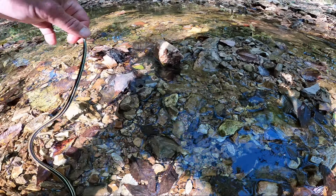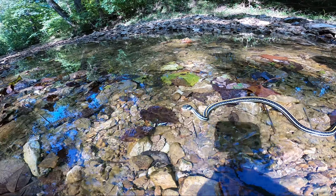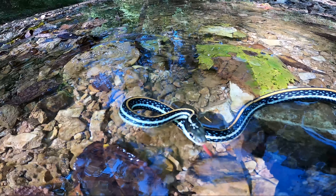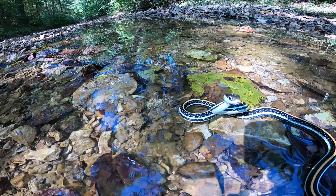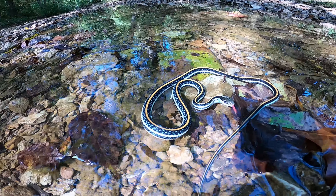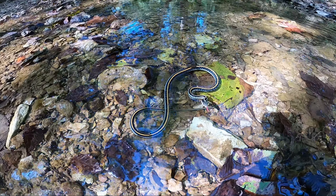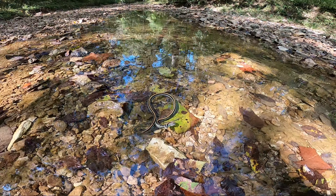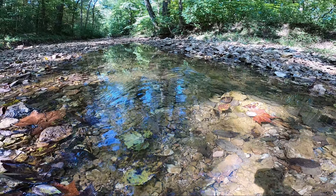He's doing the death roll! Beautiful snake — look at him. He's doing the death roll. See you later, beautiful snake. That orange is just very bright.